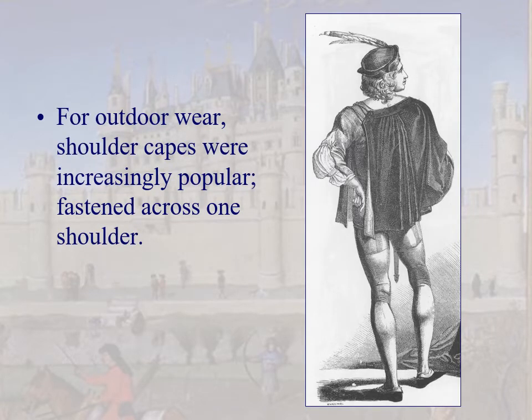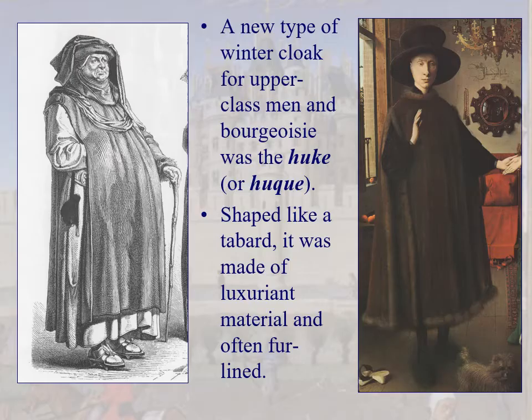For outdoor wear, we see a very short jacket with shoulder capes fastened across one shoulder, like the tabards of the last century. Another type of winter cloak for upper-class men is called the hueque — shaped like a tabard, made of luxuriant material and often fur-lined. Don't confuse it with the hoose (a gown with bagpipe sleeves) or the garde-corps (a gown without sleeves). The hueque required lots of money.